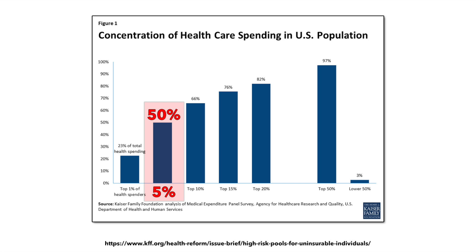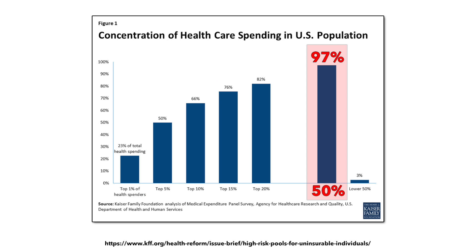Around 50% of healthcare spending is used on just 5% of the population. Around two-thirds is used on 10%. In fact, Kaiser says that half the country eats up a whopping 97% of all healthcare costs, while the other half only uses 3% of it.